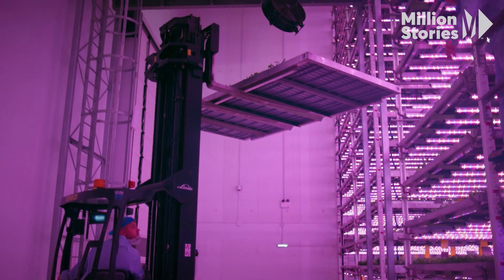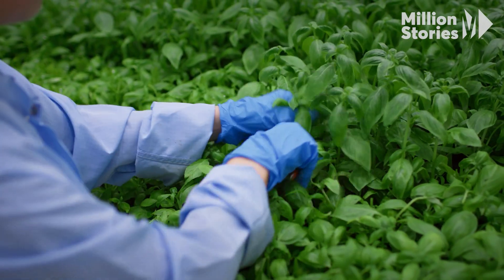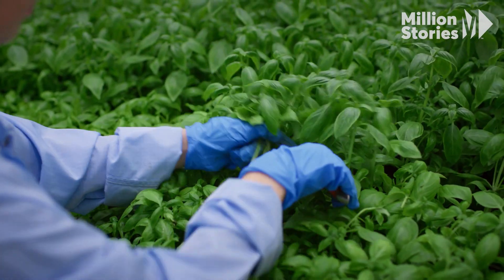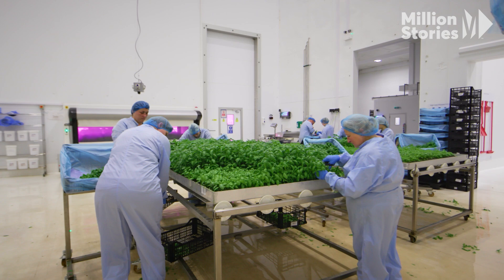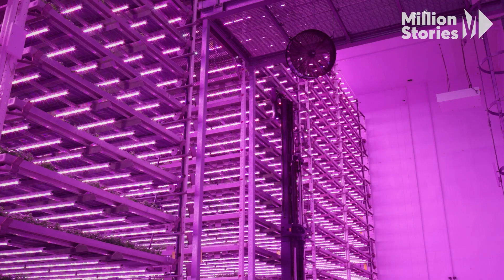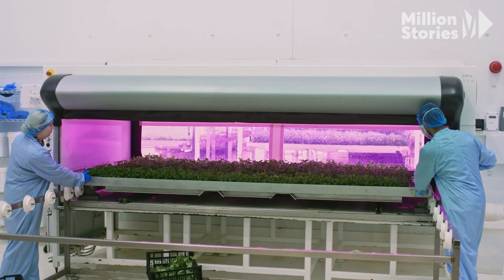Economics of vertical farming is still a challenge. Everything comes down to price — we're working in a commoditized market. We're trying to get the most yield out of the most space, sell it for the fairest price, and make our technology work and pay for itself. But for the economics to work, the technology needs to still come lower than it is now.